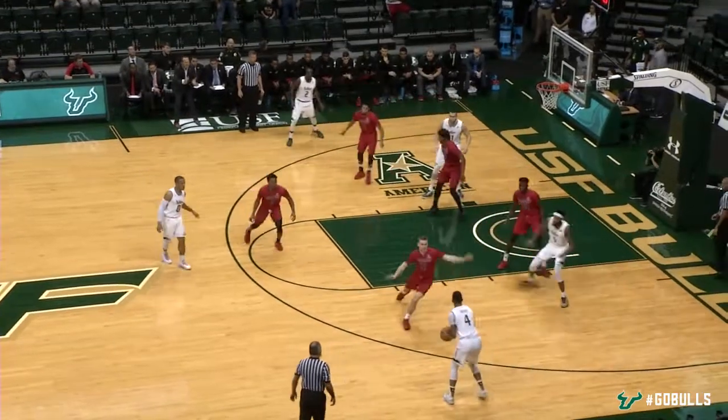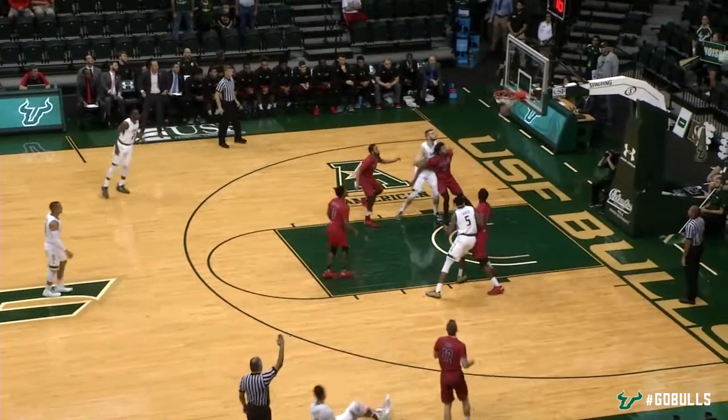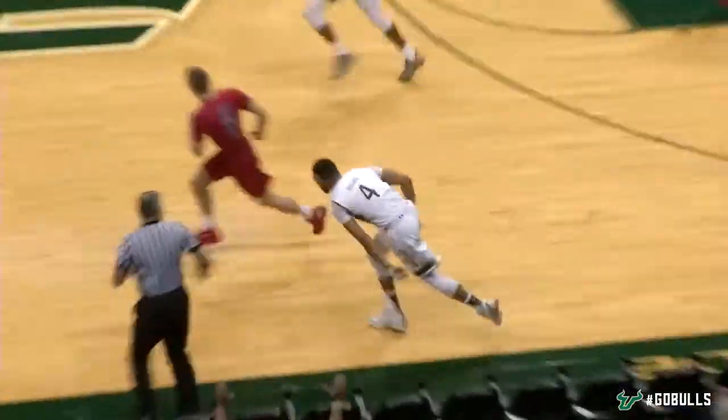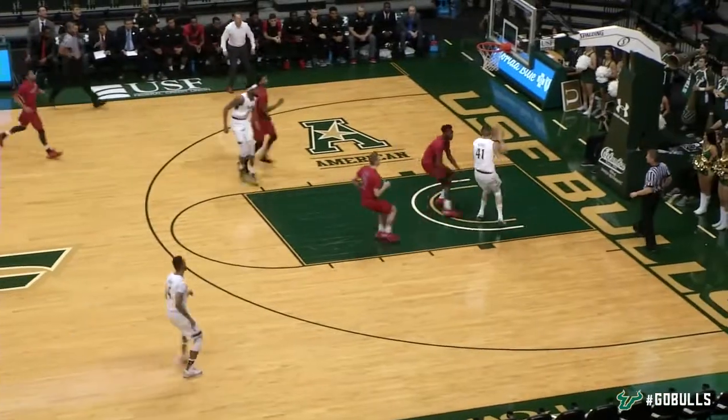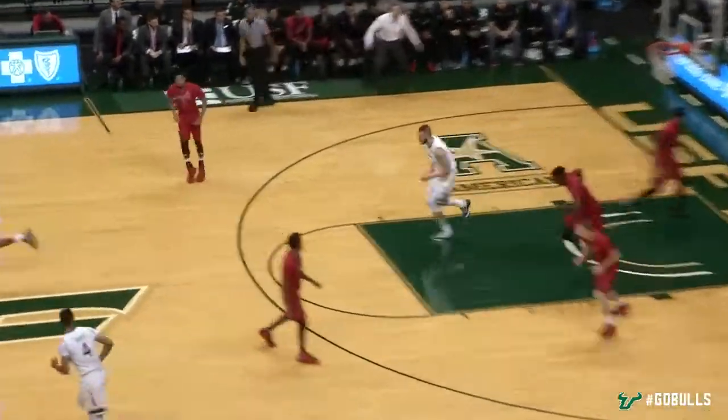Malik Martin fires at the baseline pass. Swing it around the perimeter, hitting a bank three to start the game. And backs it down — about six feet away. Two and a half minutes gone. Malik Martin catches, bounce pass inside, and gets an easy layup.